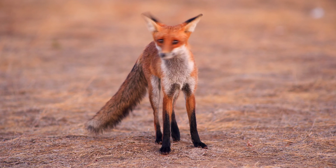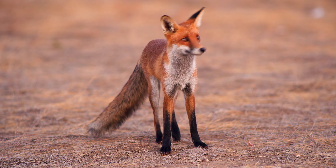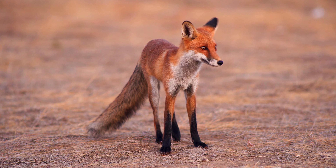This episode's animal has reddish fur, pointy ears and a bushy tail — foxes! They're around 40cm in height and weigh between 5 and 8kg.